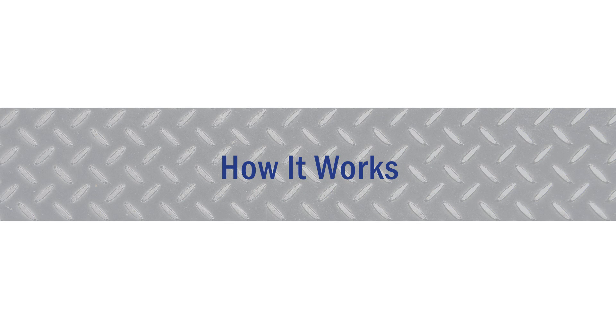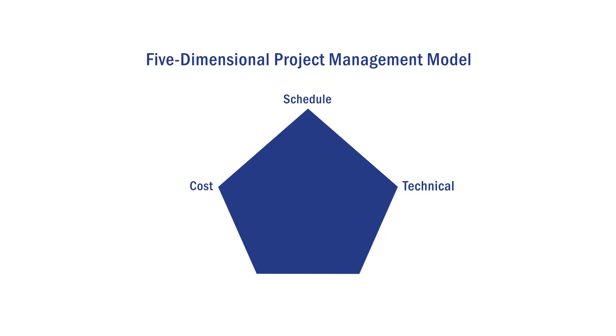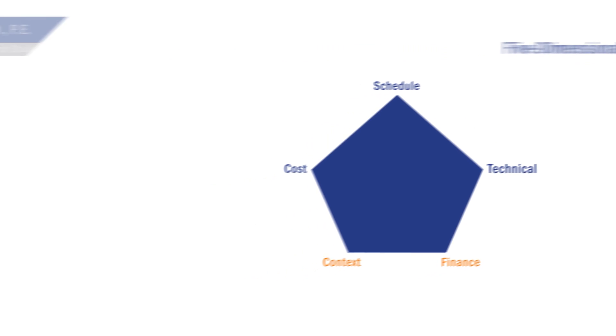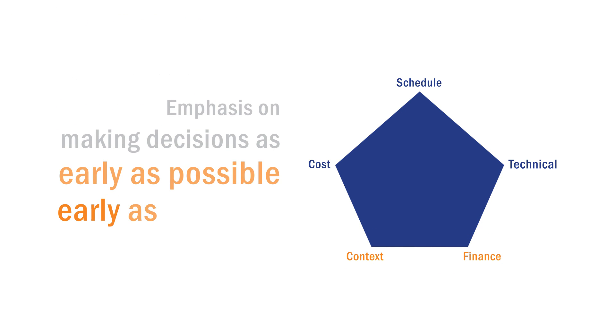Traditional three-dimensional project management models focus on only cost, schedule, and technical requirements. R-10 introduces a new five-dimensional project management approach, or 5-DPM, that adds two more critical dimensions: context and finance. The most important benefit is elevating those two dimensions and the emphasis on making decisions as early as possible, as early as practical.